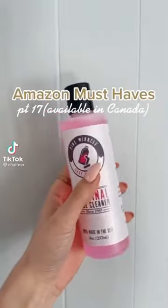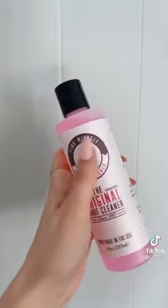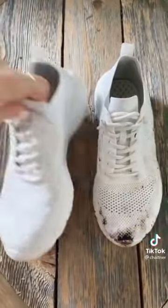Amazon must-haves, available in Canada — I have so many pairs of white shoes and I always seem to get them dirty, so this shoe cleaner comes in so handy. This one I haven't cleaned yet and I just cleaned this one — they turned out perfect. You definitely need this if you have white shoes.